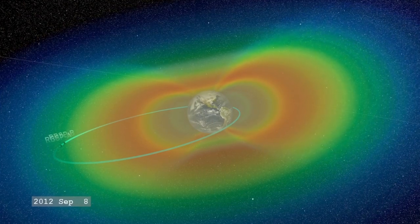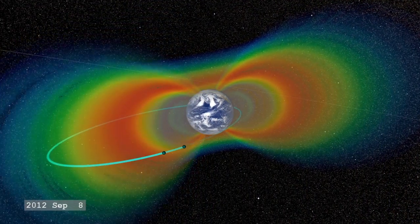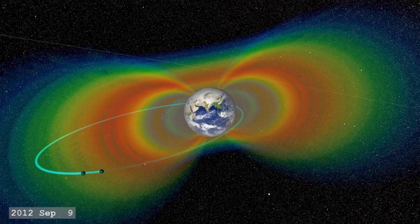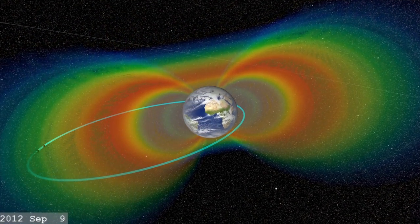I'm excited about this mission because it's going to provide answers to questions that we've been asking a long time, about where the particles come from in the Earth's radiation belts, what charges them up, and what causes them to move around. I've been wondering about this a long time, and I'm ready to learn the answer.